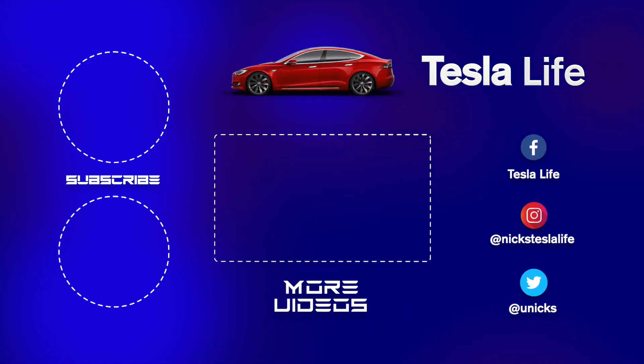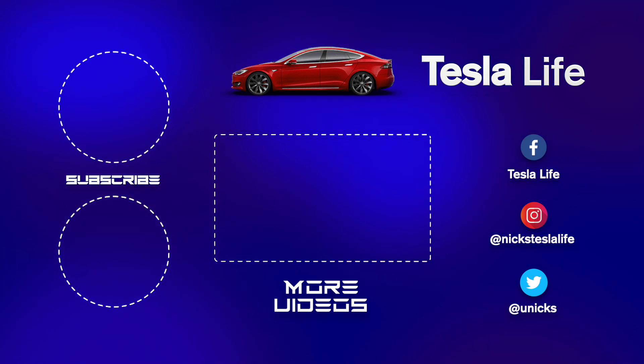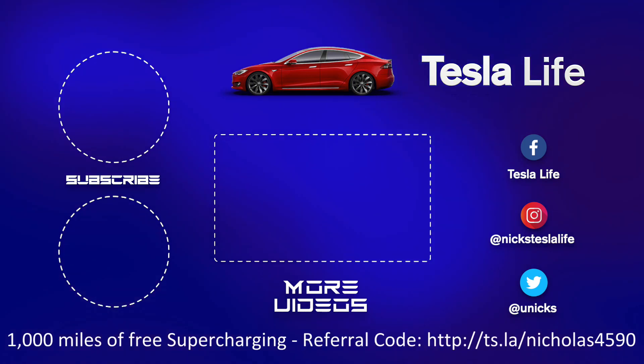Thanks everyone, talk to you soon. Hey, thanks for watching — if you like this video please subscribe and share it with your friends. My other Model 3 videos are in the middle. For 1,000 miles of free supercharging, use my referral code listed below. My Facebook, Instagram, and Twitter are on the right, and check out my new channel Pickleball is Life. Take care.